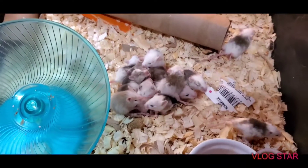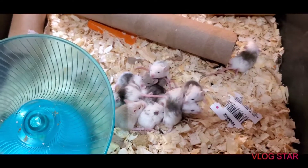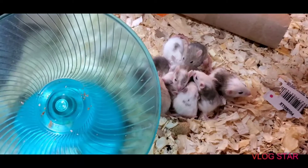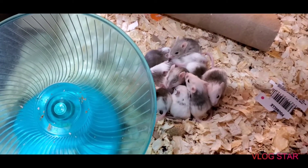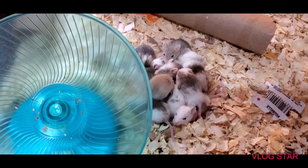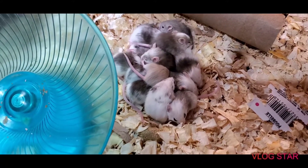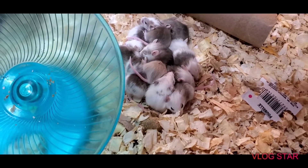Hey guys, welcome back to the channel. Just wanted to give you an update on those ASF babies — that one mother had 19 little babies. They're pretty much weaned, eyes are open, they've been playing and running around a little bit. It's interesting to see how quickly they grow and the differences in litters. I have a group with about eight or nine babies born almost the same time, and those babies still don't have their eyes open but are almost double the size.